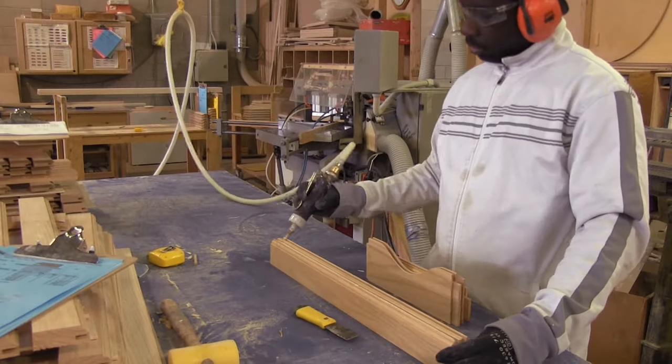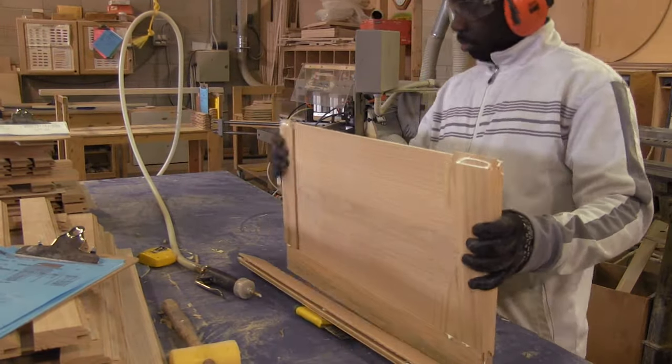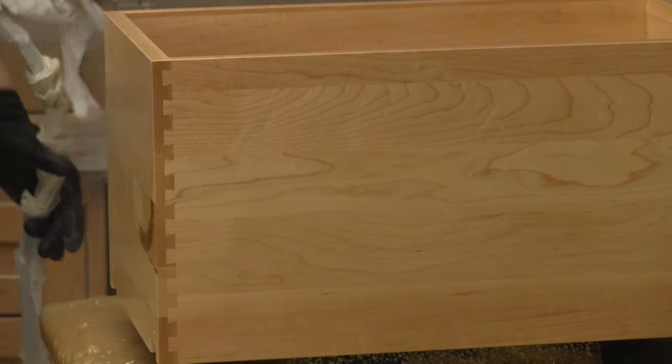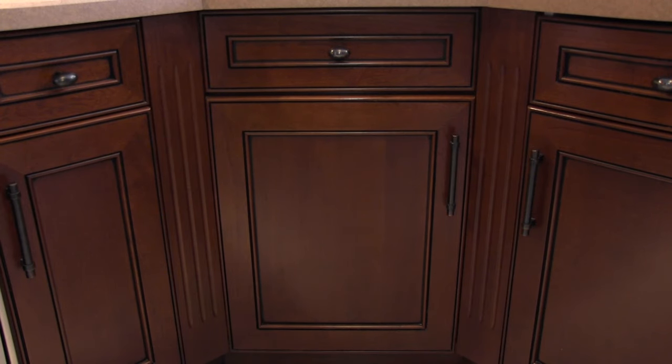We are experts and specialize in producing a wide variety of high-quality custom-made solid wood cabinet doors, dovetail drawers, and other components used in residential kitchens, closet systems, and home renovation projects.